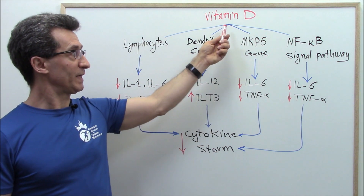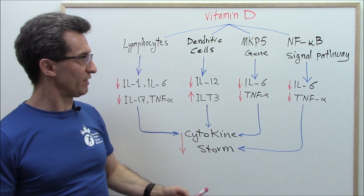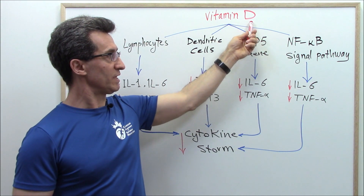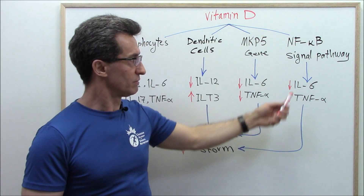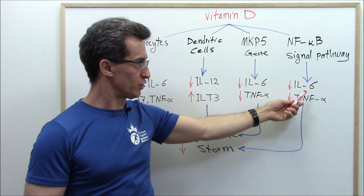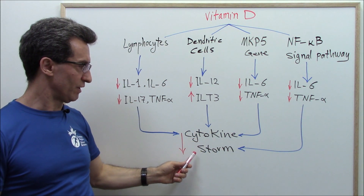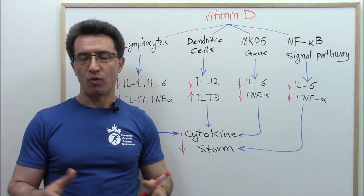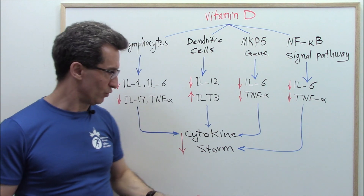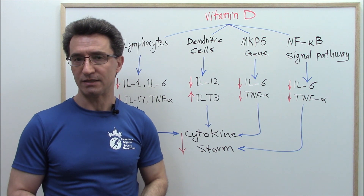Fourth, vitamin D down-regulates a signaling pathway inside the cell called the NF-kappa-B signaling pathway. When this signaling pathway is down-regulated, it leads to less production of interleukin-6 and TNF-alpha, giving us lower risk of cytokine storm, lower risk of ARDS, and ultimately a lower mortality rate.